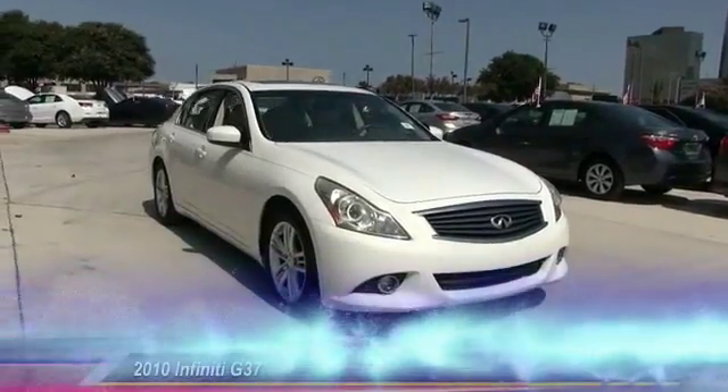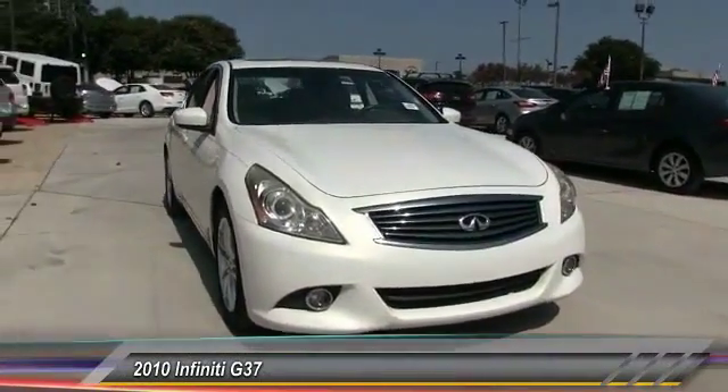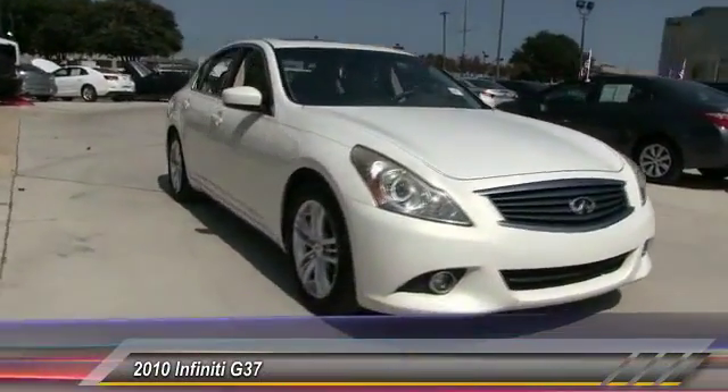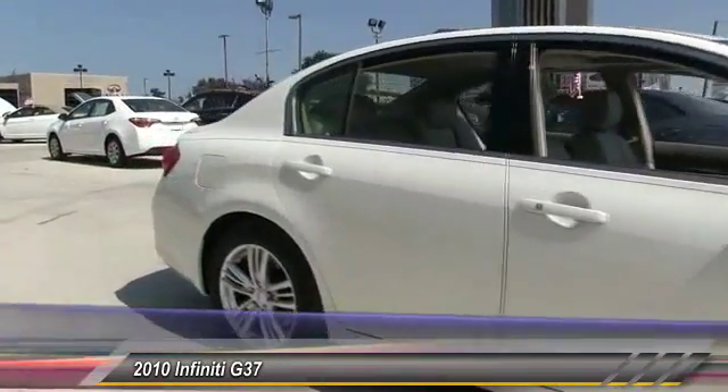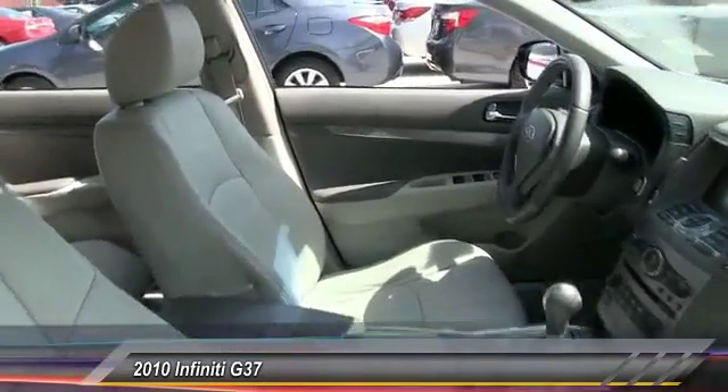The 2010 Infiniti G37. The G37 — a deeper level of performance, a new level of exhilaration. The car is blistering quick, yet returns 21 miles per gallon overall, and is priced below $20,000.